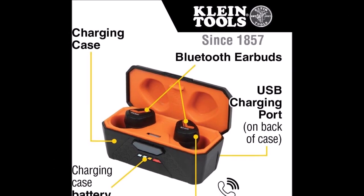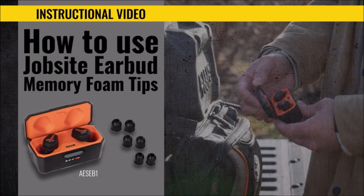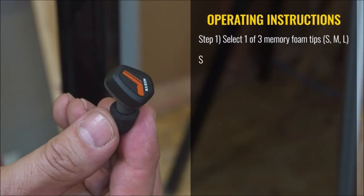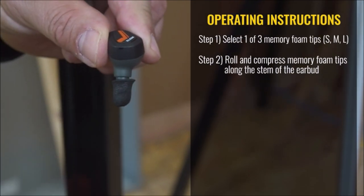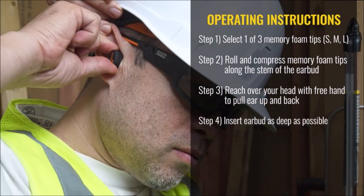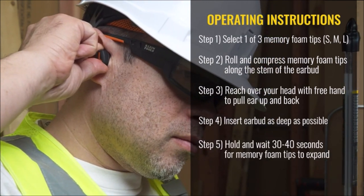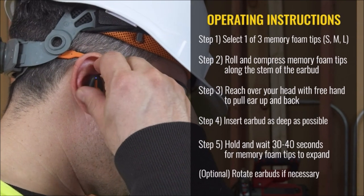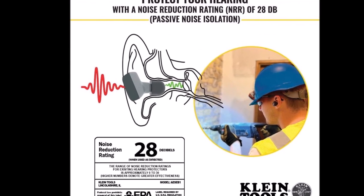Klein Tools Bluetooth earbuds offer a perfect blend of high-quality audio and hearing protection. With an NR of 28 when used with memory foam tips, they deliver impressive stereo sound while safeguarding your ears. The memory foam tips ensure a comfortable fit and passive noise isolation. Thanks to Bluetooth 5.0 technology, you enjoy a stable connection and fast pairing with universal compatibility. Built-in microphones facilitate crystal-clear calls and voice assistant access. With over 15 hours of play time and a rugged charging case that withstands 2-meter drops, these true wireless earbuds provide an unbeatable wireless listening experience for both work and leisure.